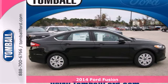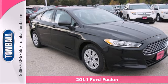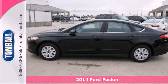Here's a 2014 Ford Fusion. The technology in this mid-size sedan does everything, from making your drive more convenient to protecting you and yours.